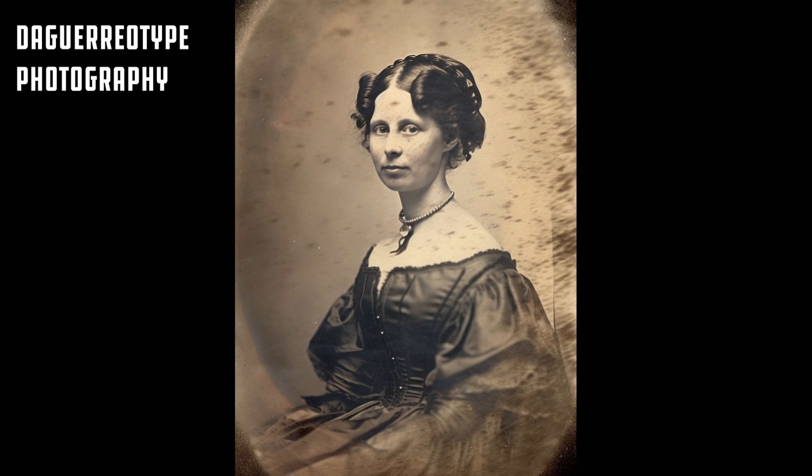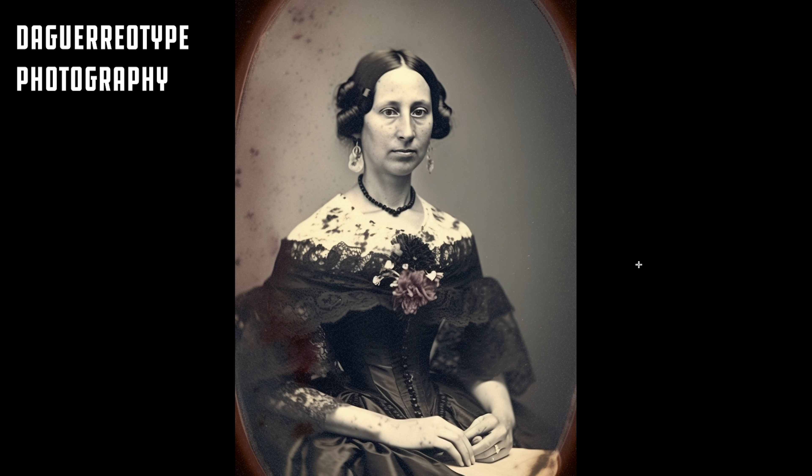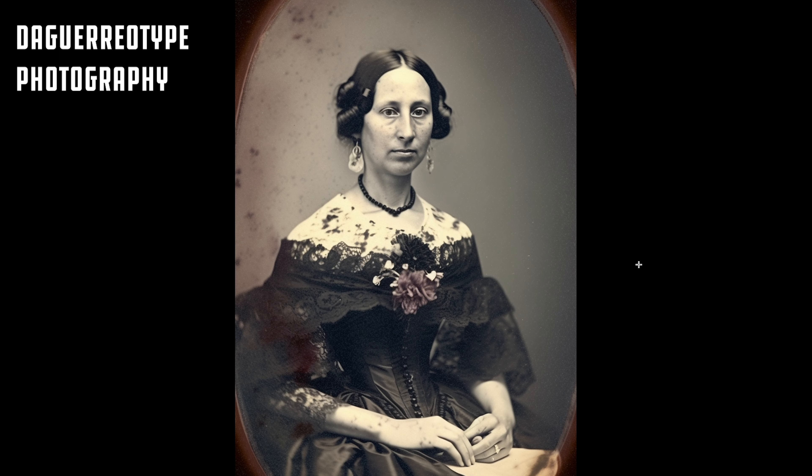Here's the woman — MidJourney's version of a woman photographed with daguerreotype, and another one. They even have the costumes correct, as what you would expect to see in the 1830s.